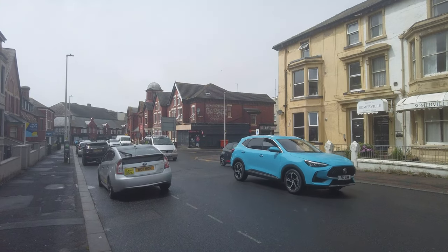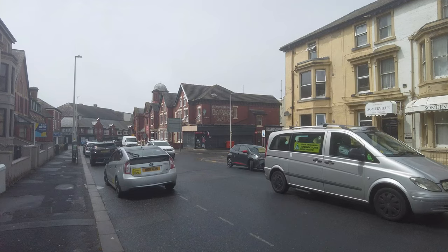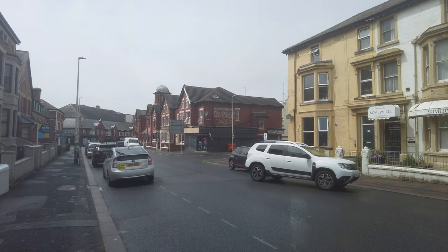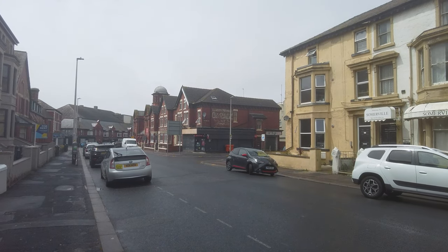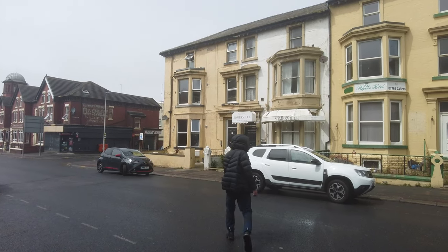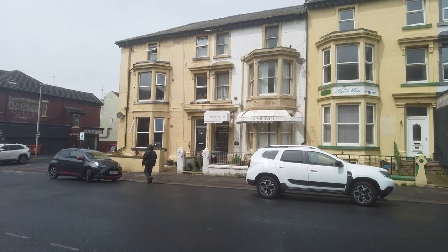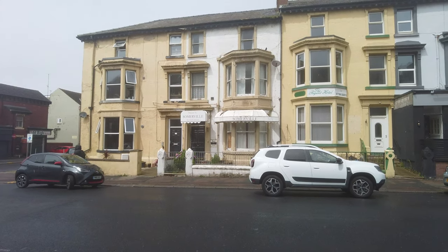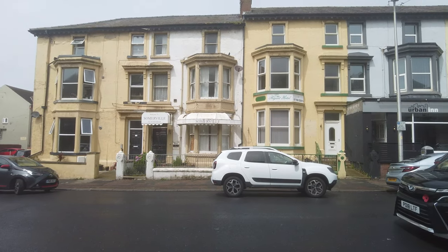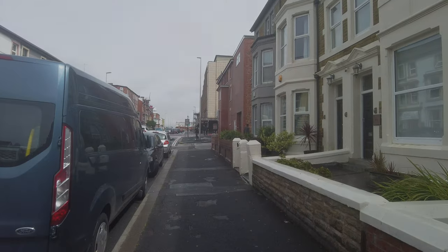The shop on the corner got badly damaged by Storm Aisha — the whole front completely came apart. Several months later they've got the front back up but haven't put the signage up yet. Along here there are several hotels like the Somerville that's boarded up, and another huge guest house that's boarded up as well. This is all on Springfield Road, so we'll head a bit further into town and see what else is going on.